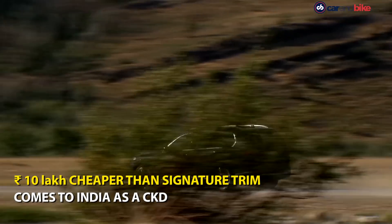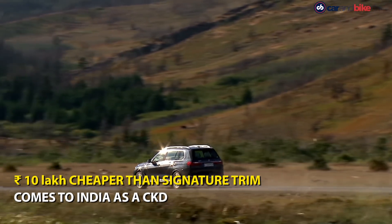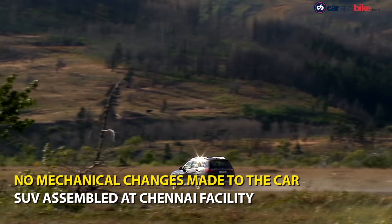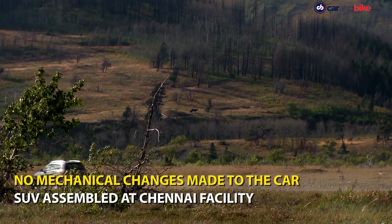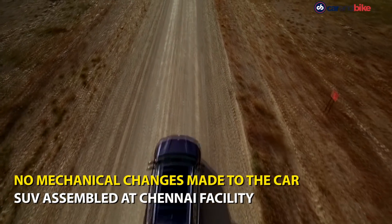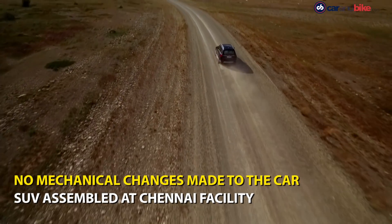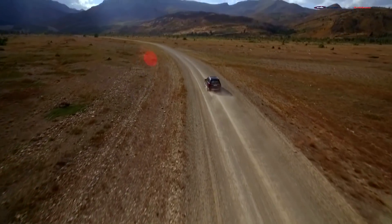The new entry-level BMW X7 also comes via the completely knockdown or CKD route and is powered by the existing 3-litre inline 6-cylinder twin-turbo diesel engine that develops 260 BHP and 620 Nm of peak torque. Transmission duties are handled by the same 8-speed automatic transmission.